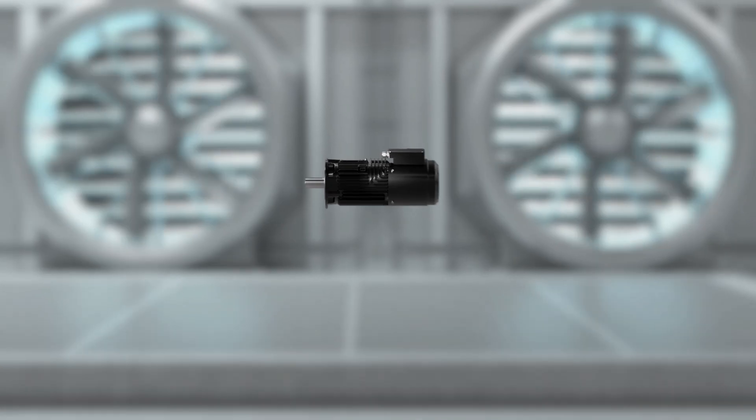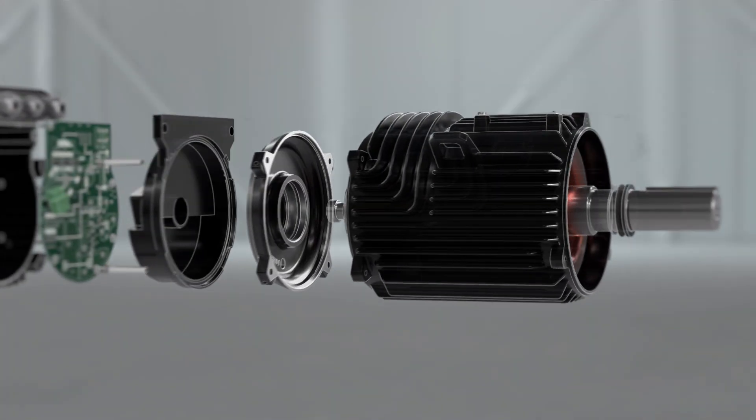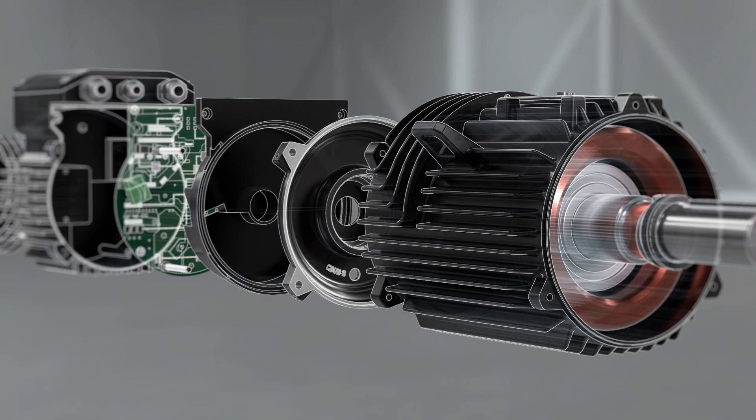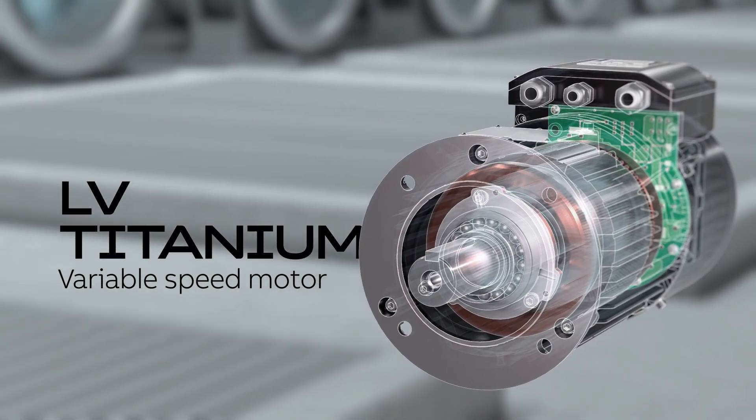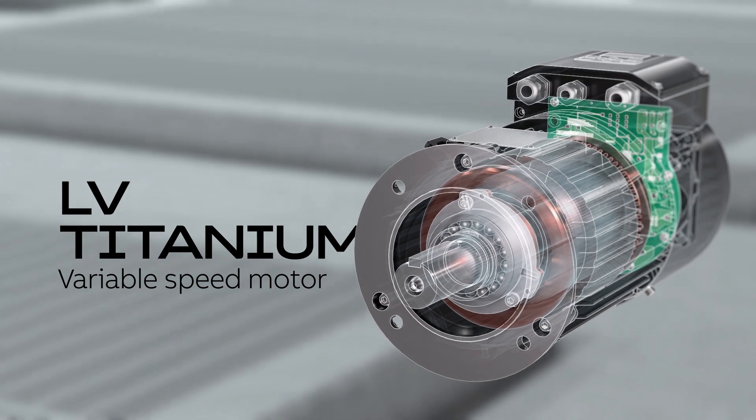Our dreams and goals are the same, and it's why we've created our new LV Titanium — one integrated powertrain for maximum performance, engineered to outrun.